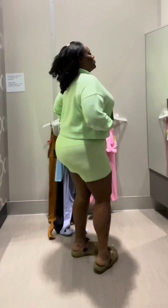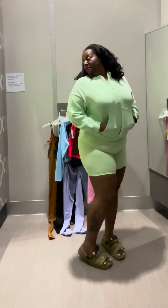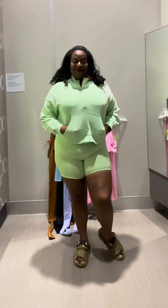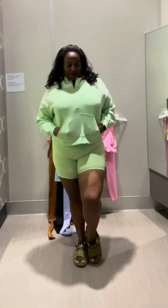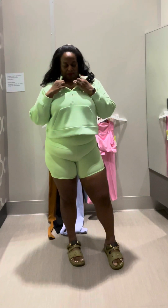Of course I would get too hot to keep that sweater on, but it is light fabric and buttery soft, which I really like. I think I should probably go ahead and grab a 3x in all of these outfits because they are a bit tight, but yes these are really really cute.